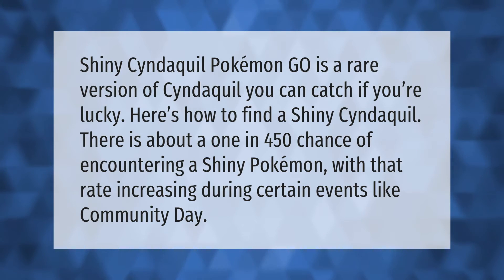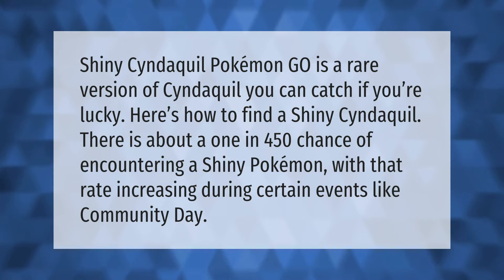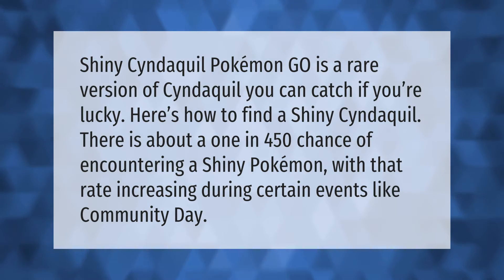Shiny Cyndaquil in Pokémon GO is a rare version of Cyndaquil you can catch if you're lucky. There is about a 1 in 450 chance of encountering a shiny Pokémon, with that rate increasing during certain events like Community Day.